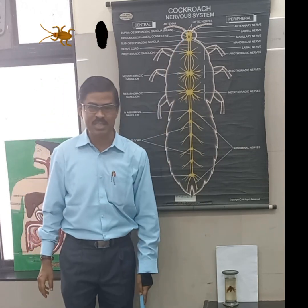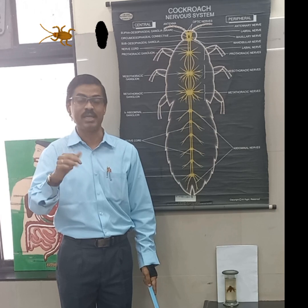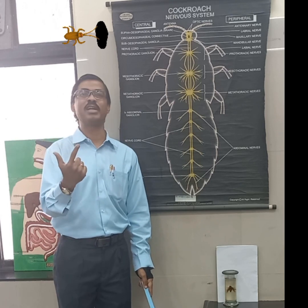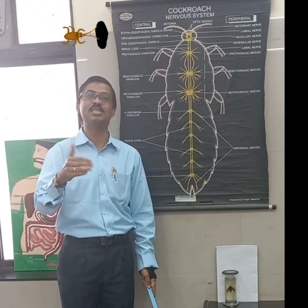As we have learned in humans, the cockroach nervous system also has three parts: the Central Nervous System (CNS), the Peripheral Nervous System (PNS), and the Autonomic Nervous System (ANS) — also called the Stomatogastric Nervous System — which functions on its own.